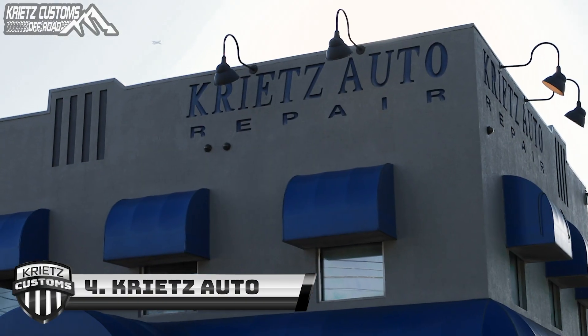The best part about buying a Krites Customs Jeep or truck is that you work with the parent company, Krites Auto, which means you save big on what it would have cost to have it built somewhere else.